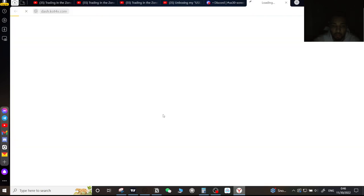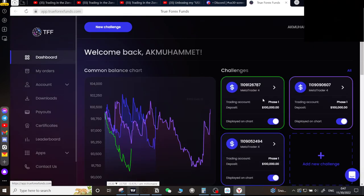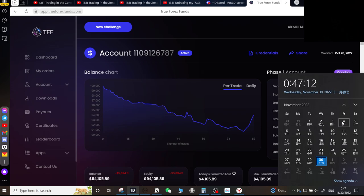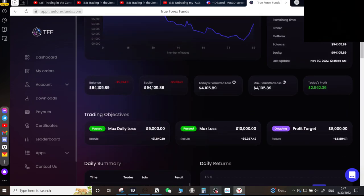Looking at my current account — it finishes on December 4th at 10 o'clock in the morning, which is a Friday. That gives me Wednesday, Thursday, and Friday — three trading days. I need to make $6,000 to break even so I can get another $100,000 account.